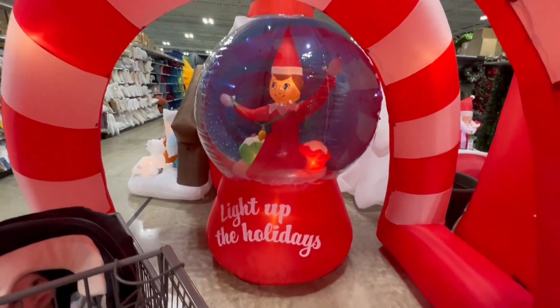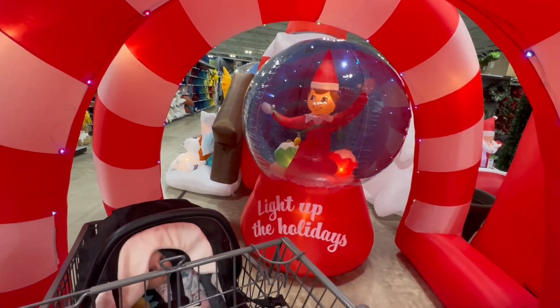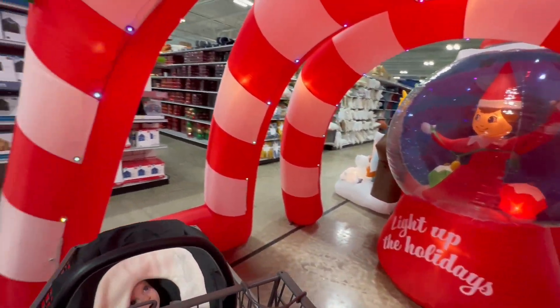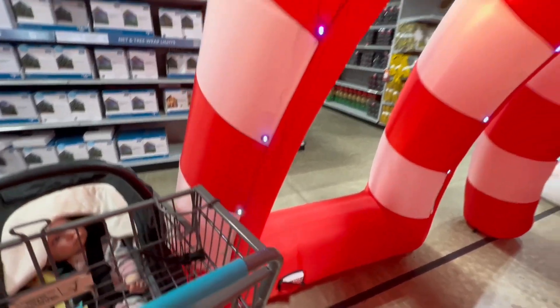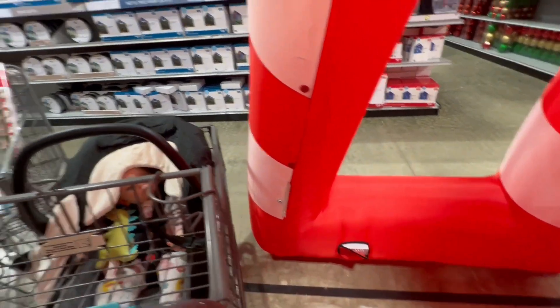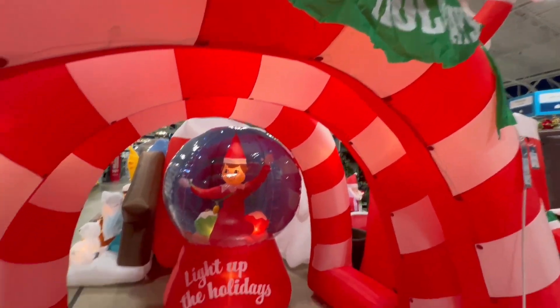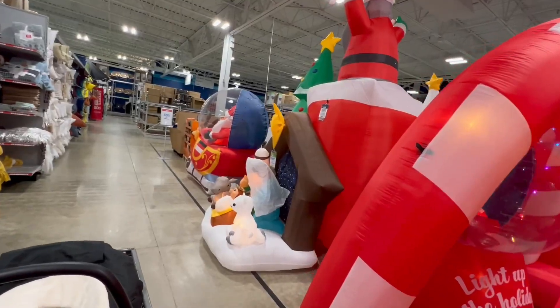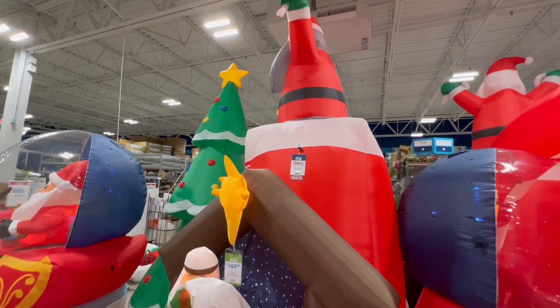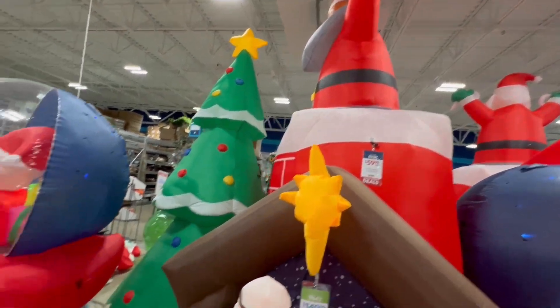Woohoo! Oh my gosh, look at this - another inflatable Elf on the Shelf and he's in a snow globe. It says 'Light Up the Holiday.' This one actually has a sound thing - it's motion activated, with a little motion sensor right down there, and it will make sounds and have Santa say some quotes. That is very cool and unique. Here's some more big inflatables - $60 for the 11 and a half foot Santa in the chimney. My wife might actually want that.